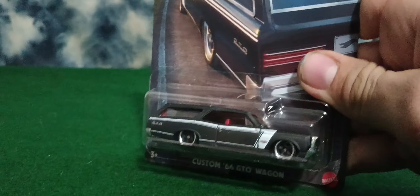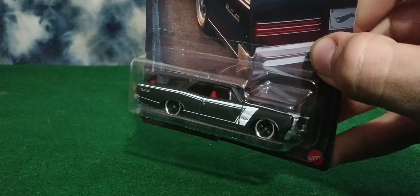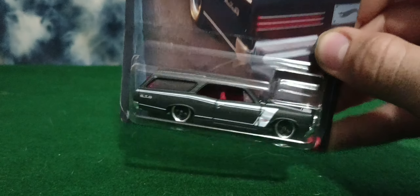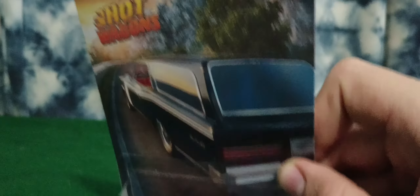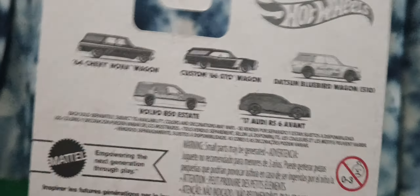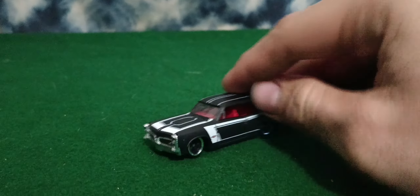Up next I have the Hot Wagons. I found four of them — the only one I didn't find is the Datsun Bluebird wagon. But I found four of them, and this was the main one I really wanted to find, so I was really happy about that. I'll still need to find another one, and I'll point out why in a second.